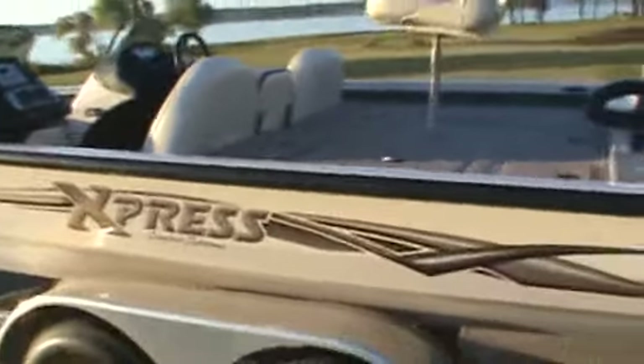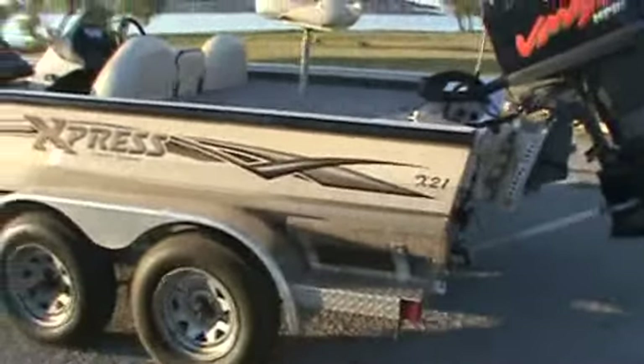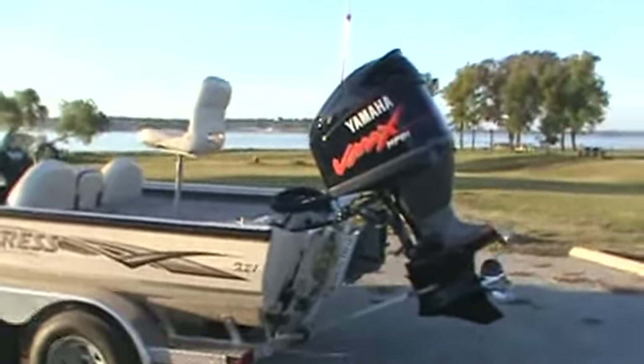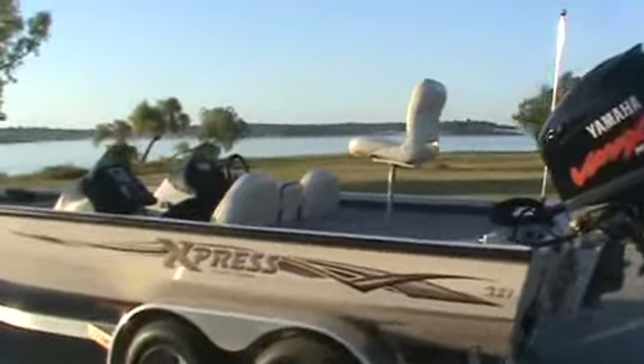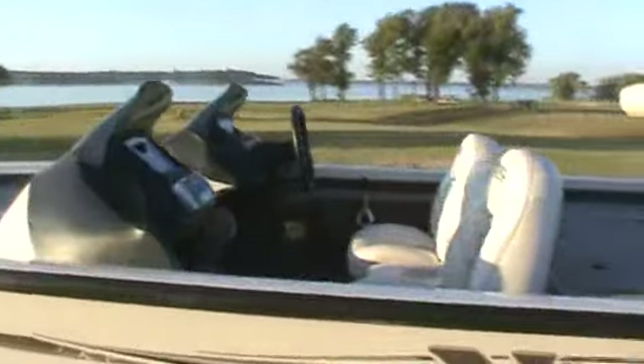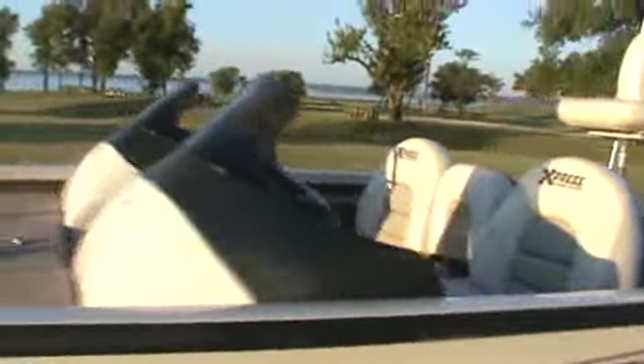This is one neat, pretty boat. Very pretty boat. It's kind of a desert sand with kind of a doe-colored interior. Very pretty. Very nice boat.